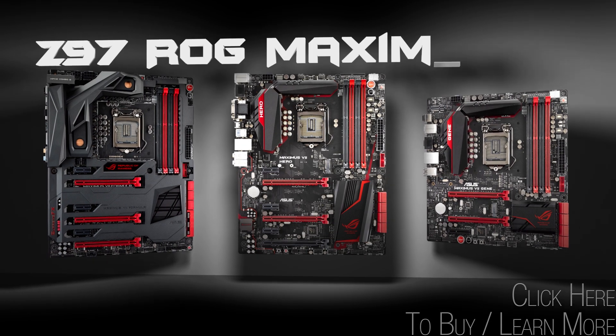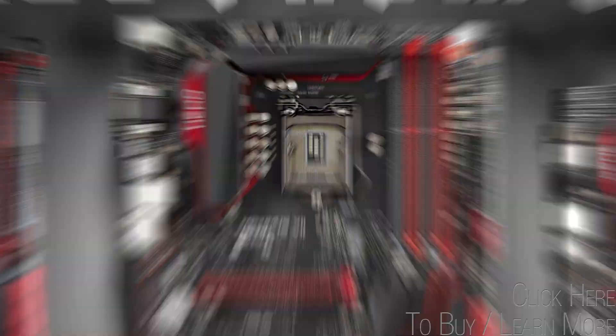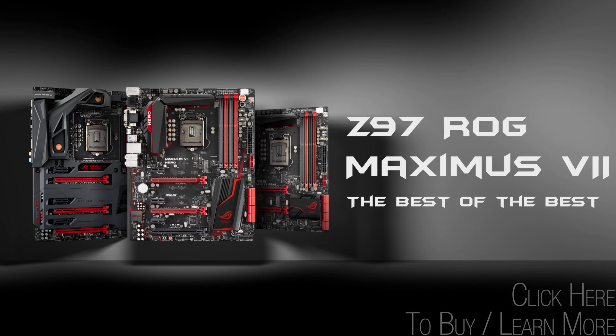Asus Z97 ROG Motherboards translate leading-edge technology and unsurpassed gaming power. Asus Z97 ROG Maximus Motherboards — the best of the best.